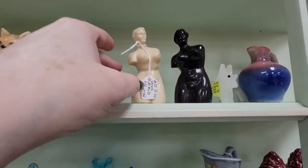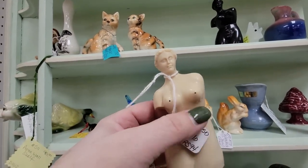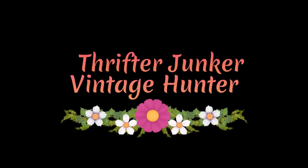Hello, friends! Today I'm at Westbury Antique Mall in Bloomington, Indiana. I'm excited — I haven't been in here for a while, so let's go in and see what we can find today.